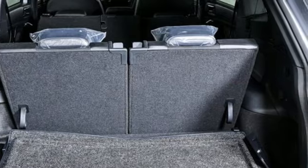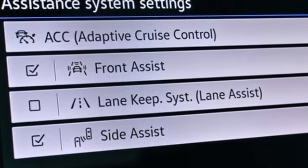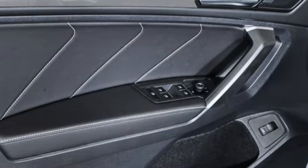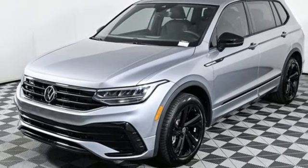It comes with all the amenities you need: automatic transmission, dual zone climate control, streaming audio, steering assist cruise control, front heated bucket seats, and wi-fi hotspot.